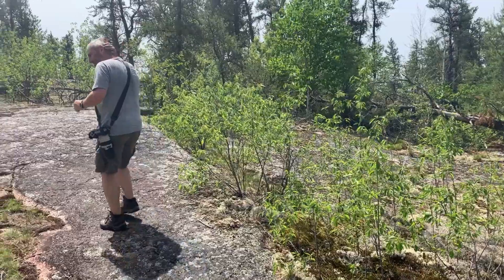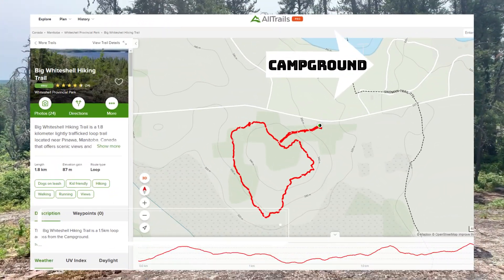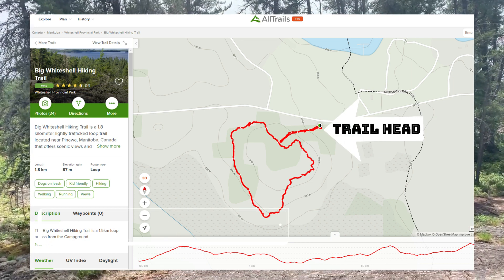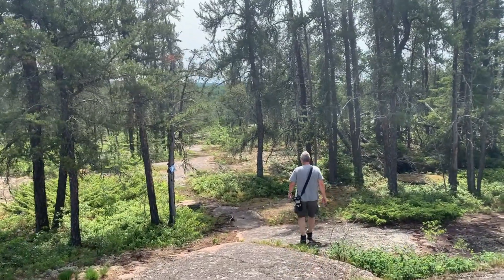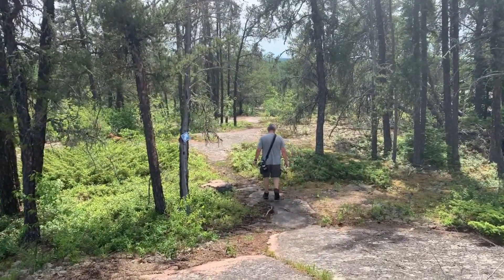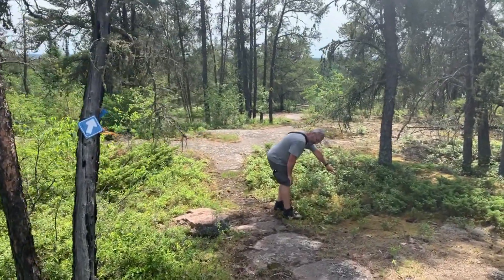We probably broke all the spider webs yesterday — that one was amazingly thick. We don't have our AllTrails map on with us. We had an idea that this was a loop, and it's actually quite well marked. Some of the pathways look very obvious, but on the rocks it's not. We counted on these little blue and in some cases yellow arrows, and they really did direct us to our spot.